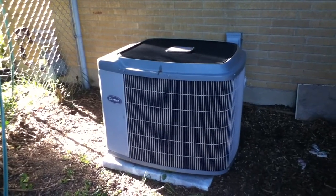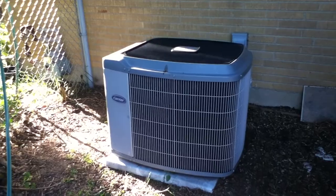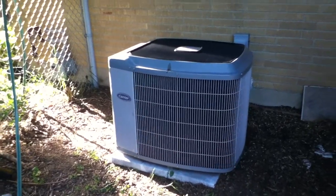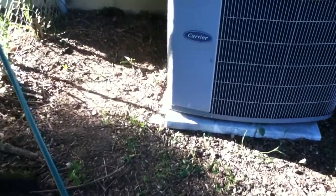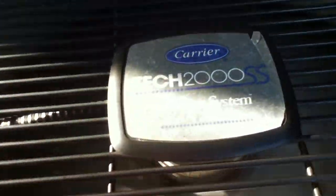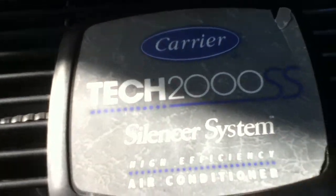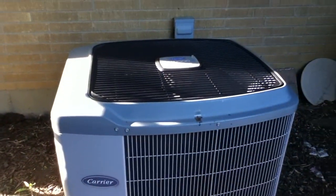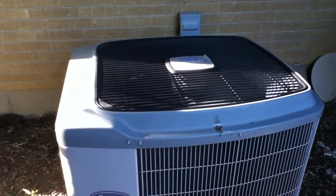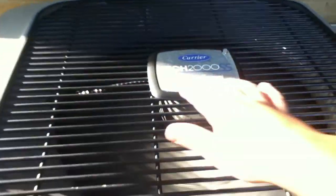Here's the 2001 2-ton Carrier Tech 2000 running on a very, very hot evening. It is 6 o'clock and it is 91 degrees. Not some good heat — it was just cleaned yesterday so the coils are pretty meticulous.